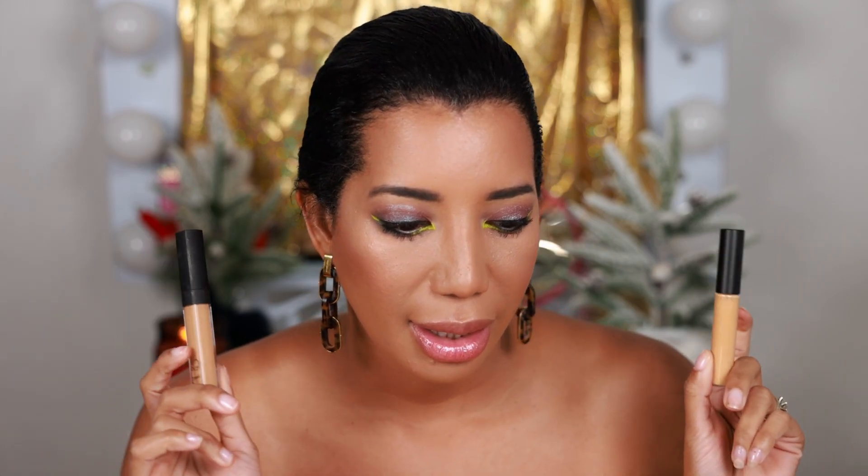I'm obsessed with these two concealers — for more than eight or nine months I've been using them. I was using the NARS Radiant Creamy Concealer in the shade Ginger but I ran out. I have the Caramel and I'm almost out of that too, but I keep scraping every last bit. I also have the MAC Studio Fix 24-Hour Smooth Wear Concealer in shade NC42. I love this concealer — it's full coverage, blends seamlessly, covers so much, and the consistency is amazing.